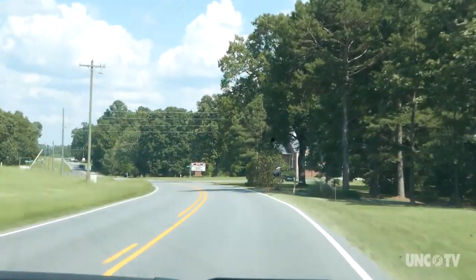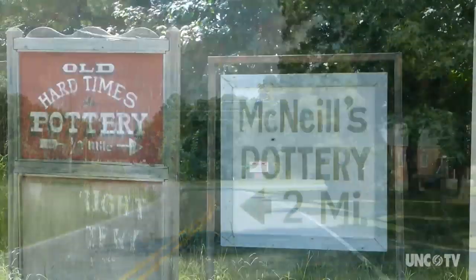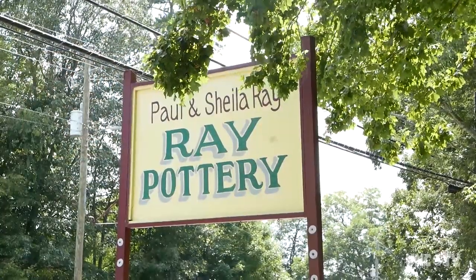Seagrove, a small community in Randolph County, is the beating heart of pottery in North Carolina — some say the entire country.